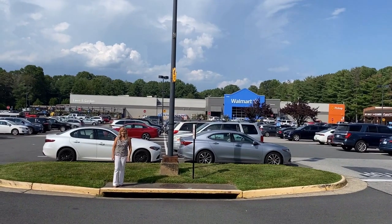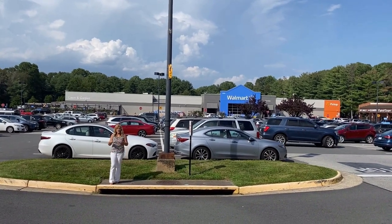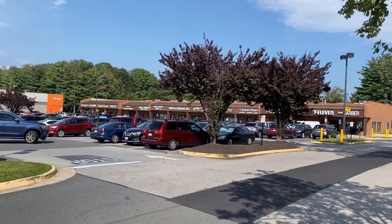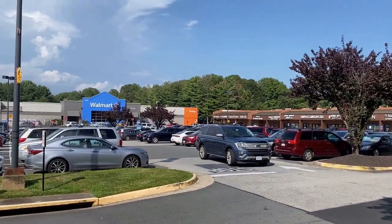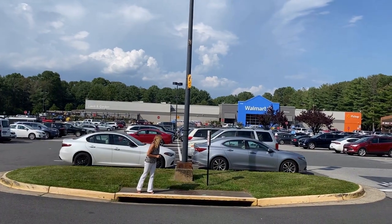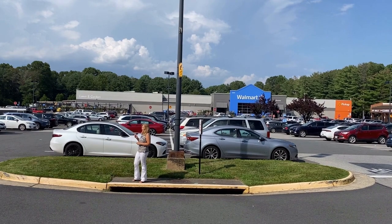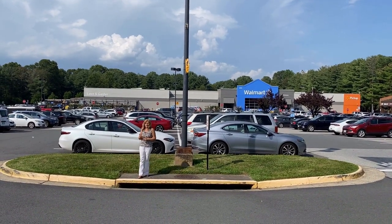Here we are in one of the two shopping centers inside Burke Center — this is Burke Commons. Walmart, 7-Eleven, Dunkin Donuts, we love the Great Harvest Bread Company — that bread is fantastic. Villa Bella is a great place to entertain family and friends, and of course Dairy Queen is here too.